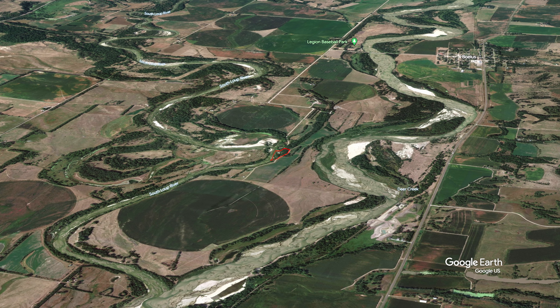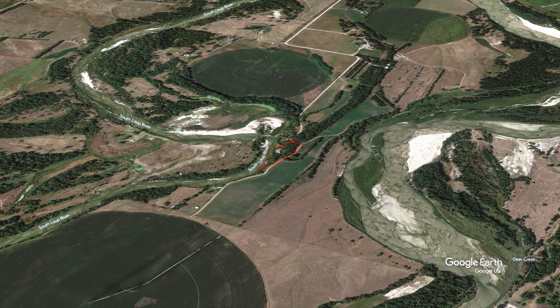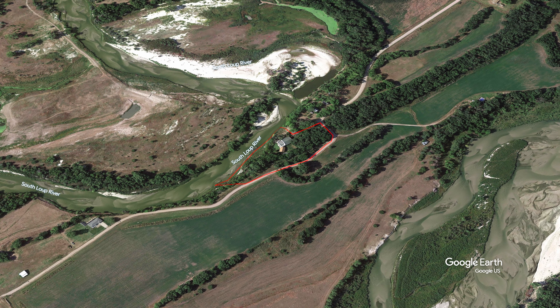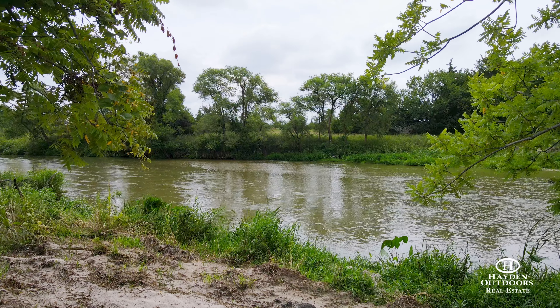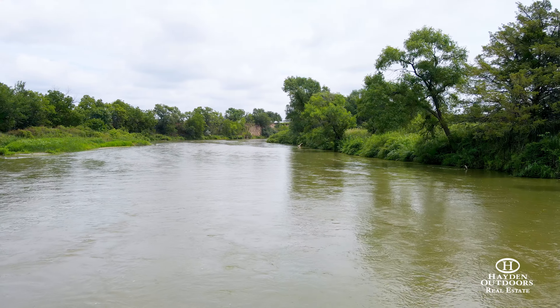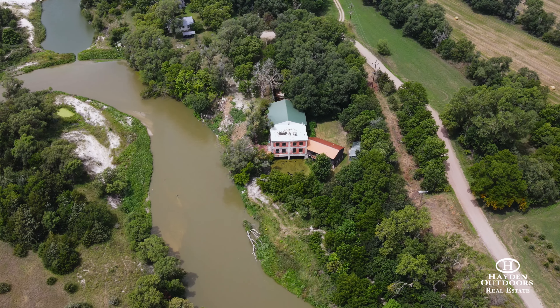The property is located roughly three miles southeast of Bolas, Nebraska, in the southwest corner of Howard County. There are regional and international airports located 45 miles away in Kearney and 30 miles away in Grand Island, Nebraska. The roughly two and a half acre property features 570 feet of riverfront to the South Loop River, while the entire property is wooded and secluded.